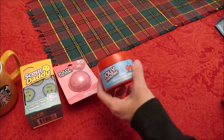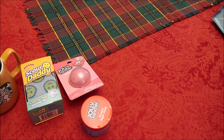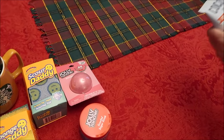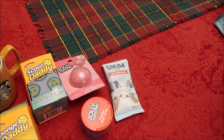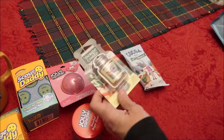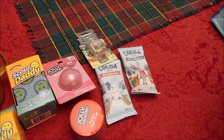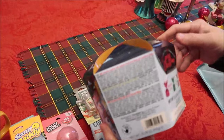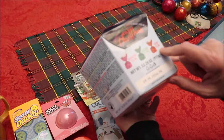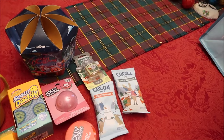We also got her some Jolly Rancher cherry sugar scrub and a Sponge Daddy. There's hot cocoa — milk chocolate and salted caramel flavors. We got her a Yankee Candle in Christmas Cookie scent for her car, and a big container of mixed candies from Home Goods with raspberry, hazelnut, and cherry flavors — it's just full of candies.